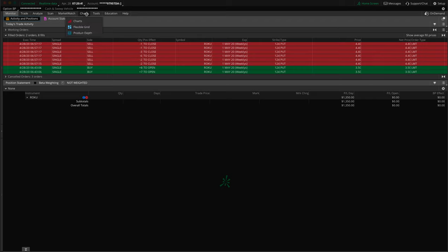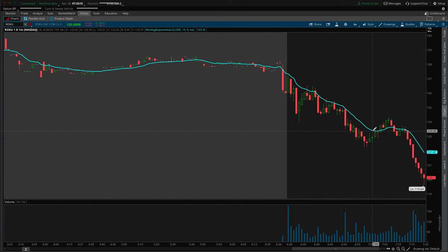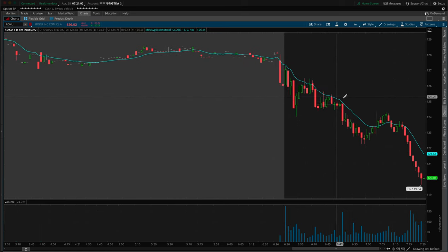I decided that I missed Netflix, so I'm going to use a whole sector idea — a sector play — onto Roku. This is where I got in at 6:43. Right here we basically pierced through that $125 area and it didn't look like it could really hold above it. It was just kind of chopping around there. I had my little trend going there.